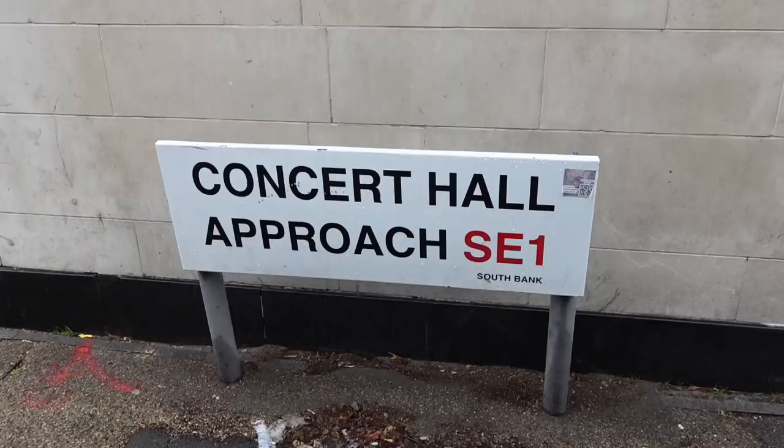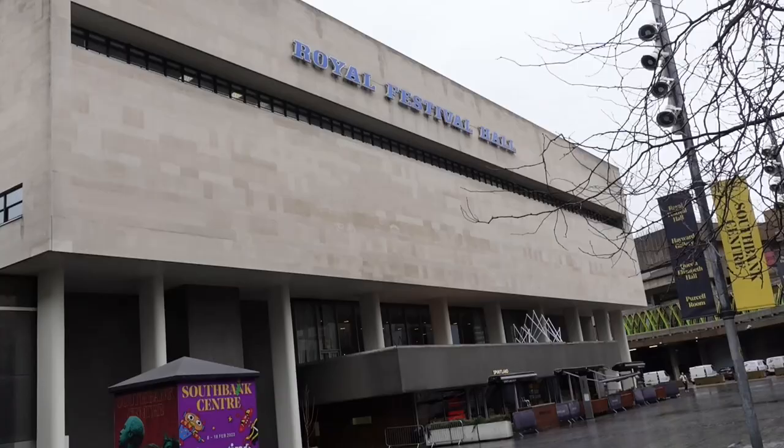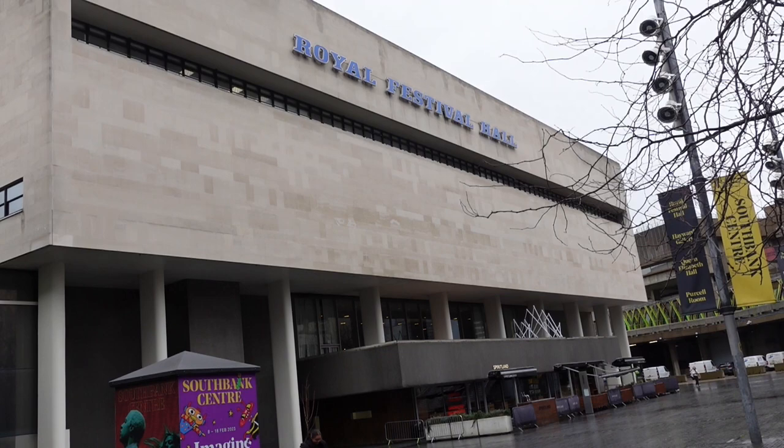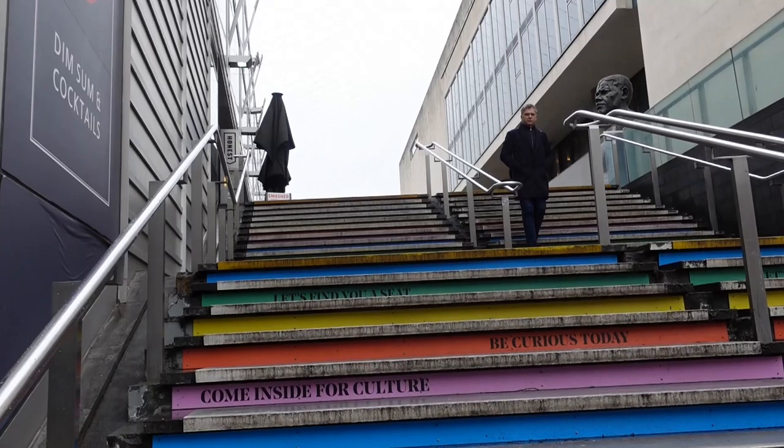It's a very wet and windy day and I'm walking towards the River Thames, close to the Royal Festival Hall, which opened in May 1951 as part of the Festival of Britain.